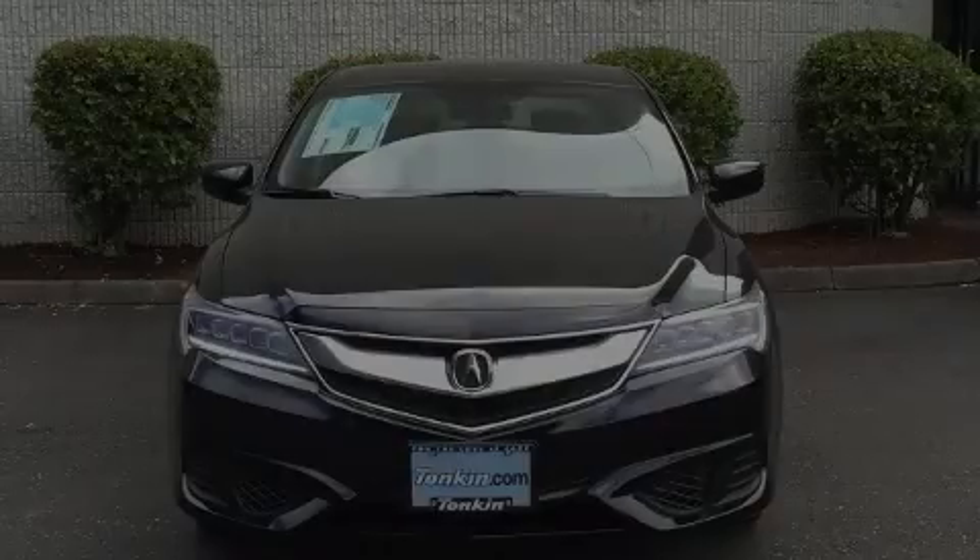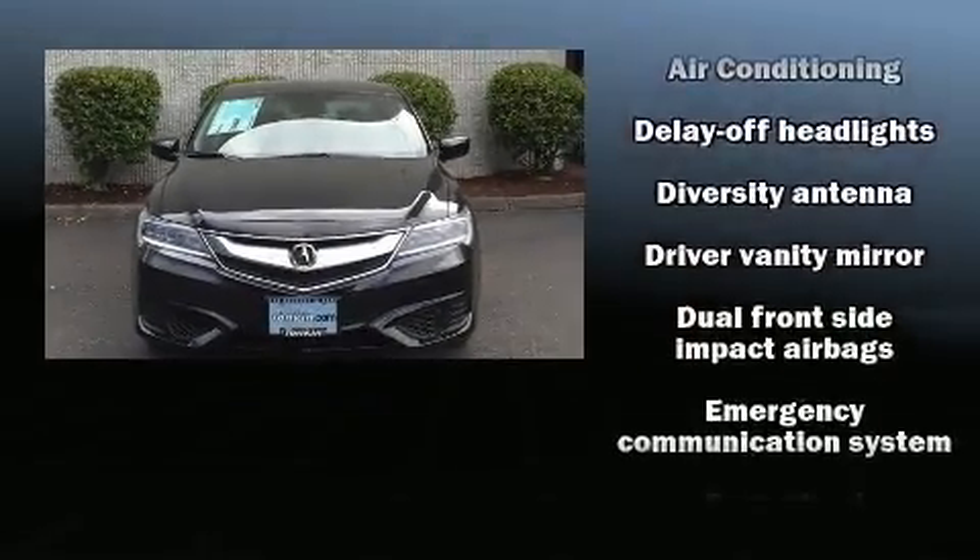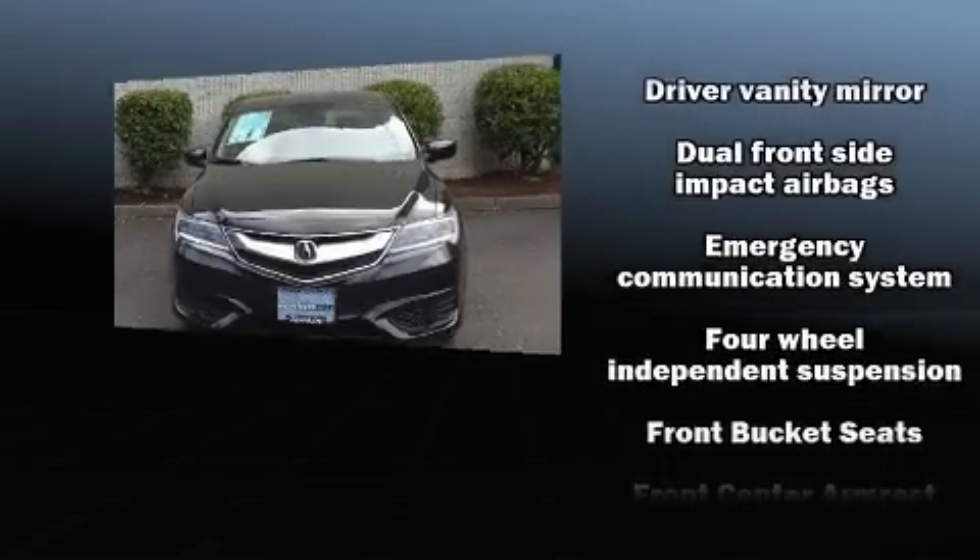Introducing the 2017 Acura ILX. This four-door sedan is waiting for you to take home.